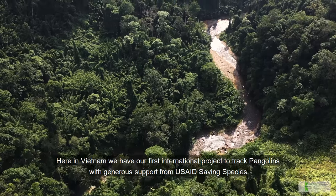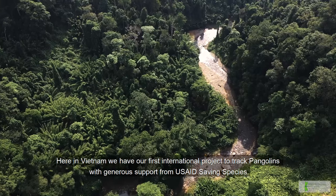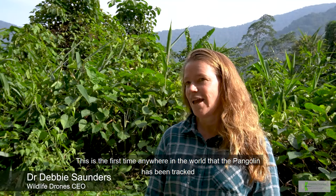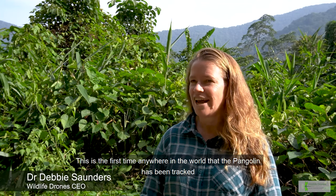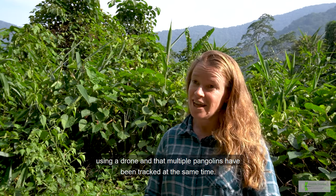Here in Vietnam we have our first international project to track pangolins with generous support from the USAID Saving Species. This is the first time anywhere in the world that the pangolin has been tracked using a drone, and that multiple pangolins have been tracked at the same time.